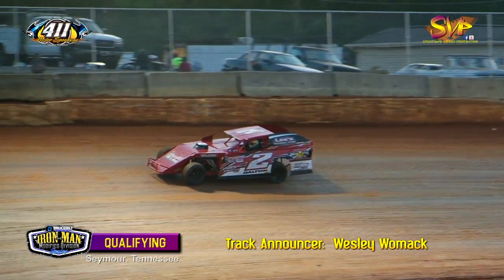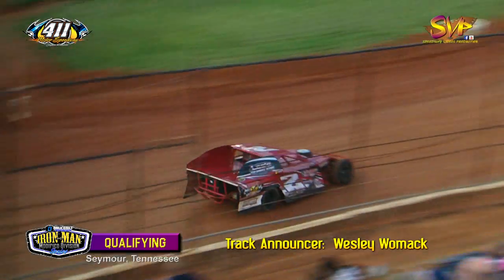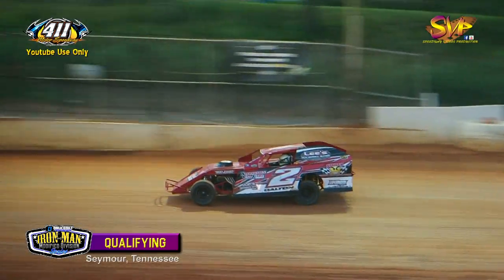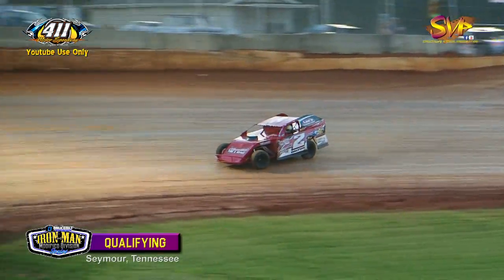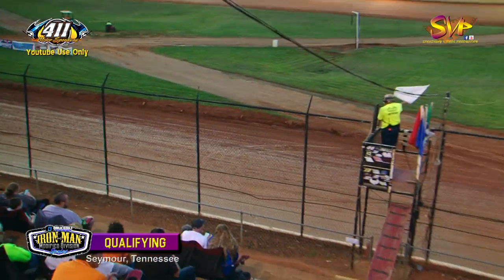We're ready to go qualifying. It'll be Powell, Tennessee's Jimmy Dalton in the two, along with him the Mount Carmel Missile, Sean Flannery in the custom suspension — Casfangus, MB Customs, Mullins race engines powered MB Custom race car.